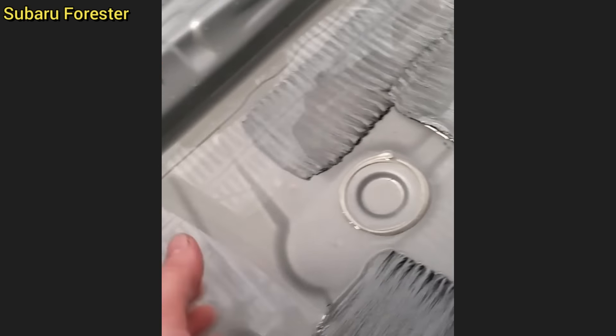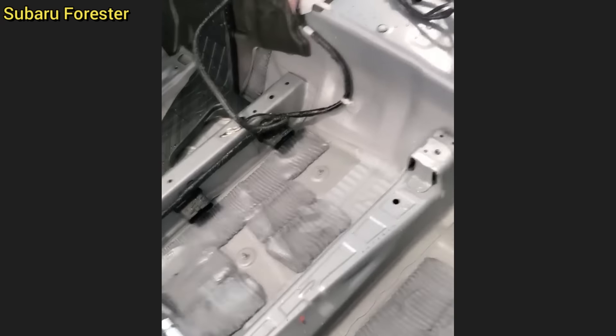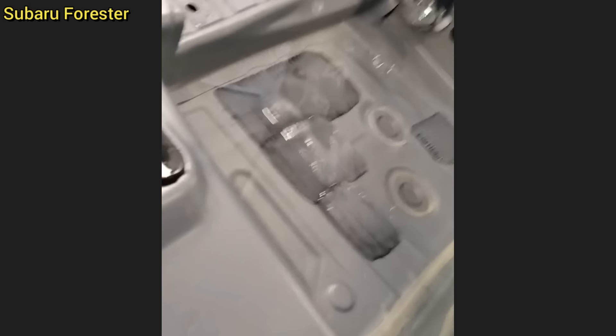At the time this was filmed, this brand new vehicle had the sunroof left open overnight by a salesman. That night they had a terrible rainstorm which filled the car with water. The technician also mentioned that the salesman wanted to sell the car exactly like this, but he had to convince him otherwise before it became a bigger issue.